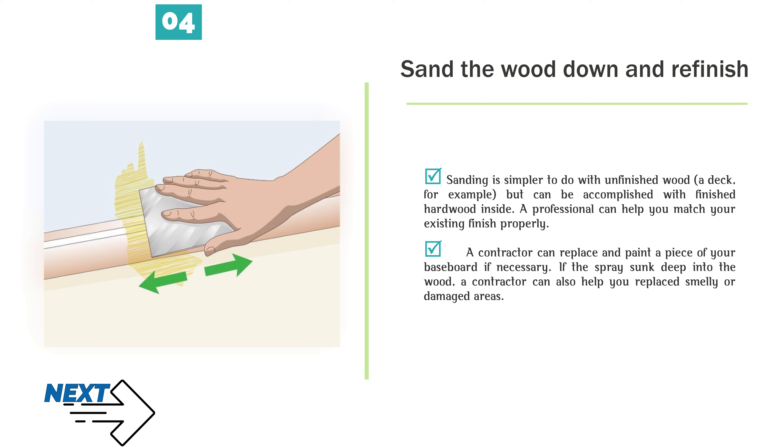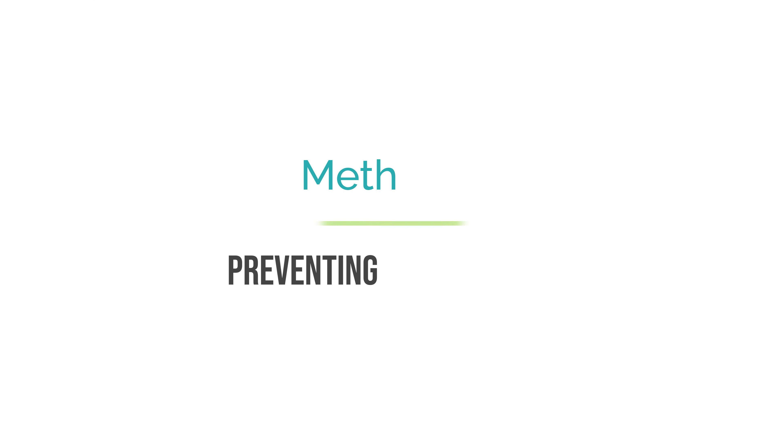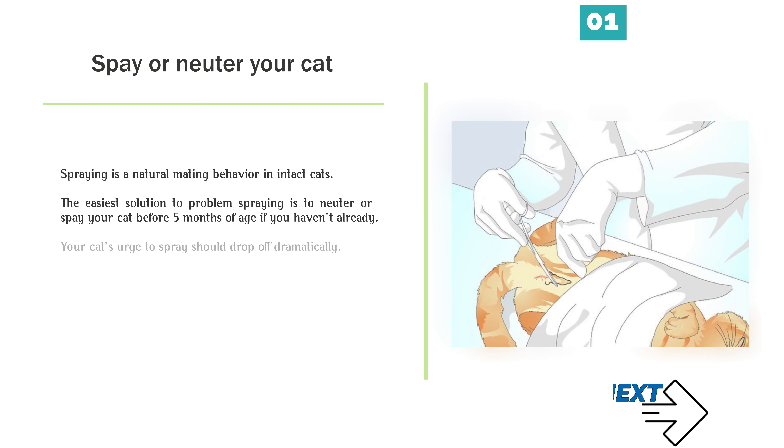Number 4 — Sand the wood down and refinish. If the stain is not dissipating, you have the option of sanding down your wood floor. This is not to be undertaken lightly because it is expensive and time-consuming, but it may be the best option to remove very deep staining. Sanding removes the top layer of wood and will effectively polish out the spray. Contact a professional contractor for a quote. Sanding is simpler with unfinished wood such as a deck, but can be accomplished with finished hardwood inside. A contractor can help you match your existing finish, replace and paint a piece of your baseboard, or replace smelly or damaged areas if the spray sunk deep into the wood.